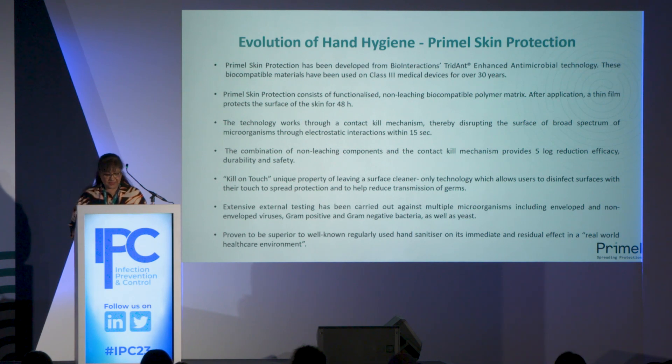We have done extensive testing against multiple microorganisms internally and externally, against various strains of viruses, various strains of bacteria including multi-drug-resistant bacteria, as well as yeast. We have proven that Primal Skin Protection is superior against well-known, regularly-used hand sanitizers on an immediate as well as a residual effect basis, and some of that work we'll be presenting today.